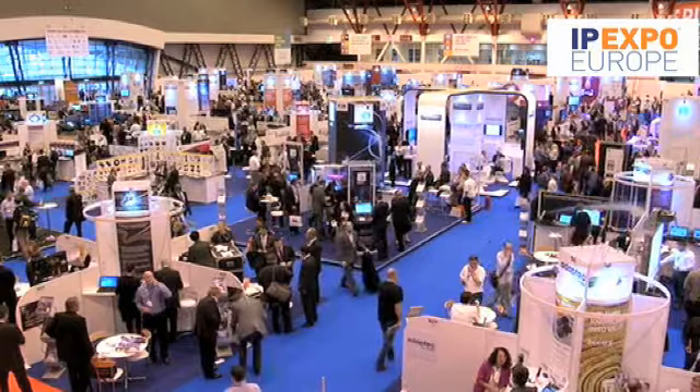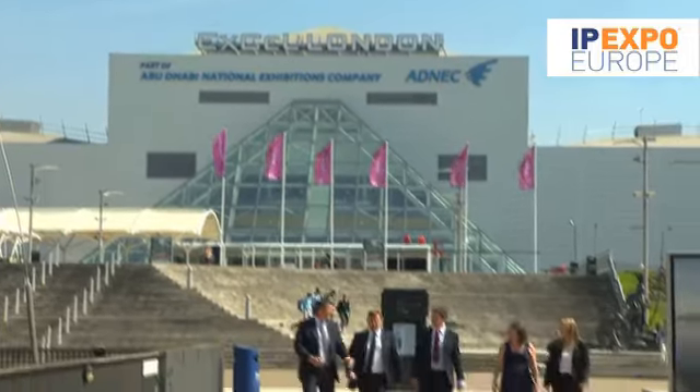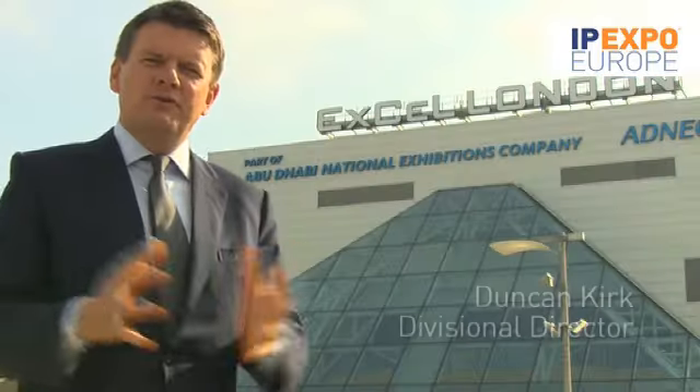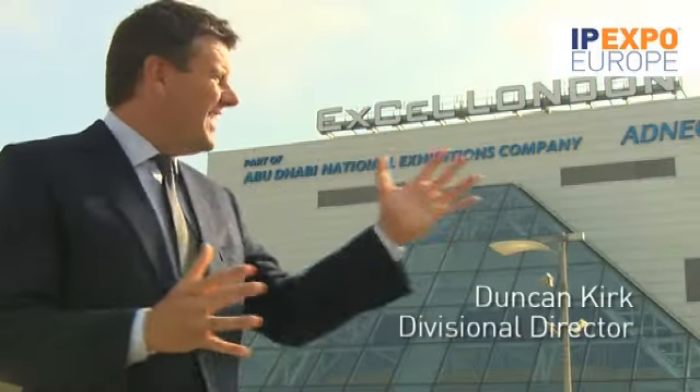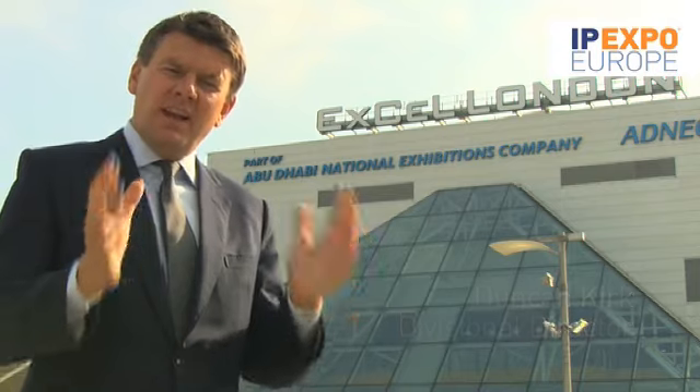IP Expo continues to grow in its size, in its relevance and in the number of people visiting the show both from the UK and overseas. So now the show is on the move. From 2014, IP Expo will be located here at ExCeL, one of the most modern exhibition facilities in Europe. This was one of the venues for the London Olympics.